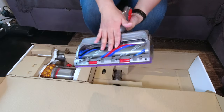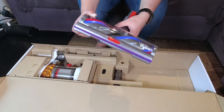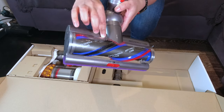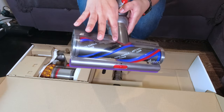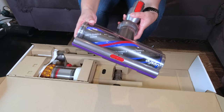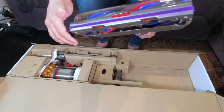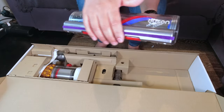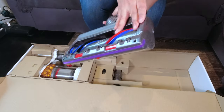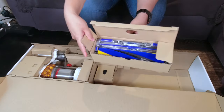The anti-tangle comb has little red markers inside that comb through vacuumed-up hair to ensure there's no tangle on the brush — great if you have pets or long hair. You can open or close the front part depending on whether you need to pick up larger debris on carpet. This is an exclusive tool just for the V15 and another key reason I chose it over the V11.